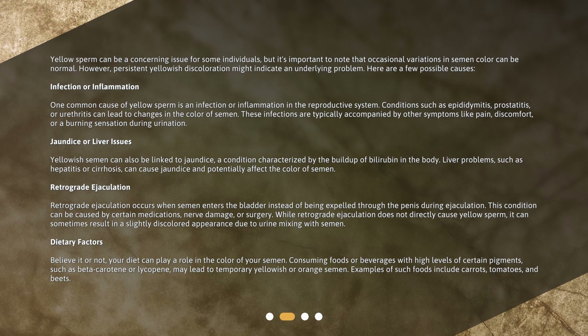Jaundice or liver issues: Yellowish semen can also be linked to jaundice, a condition characterized by the buildup of bilirubin in the body. Liver problems, such as hepatitis or cirrhosis, can cause jaundice and potentially affect the color of semen.